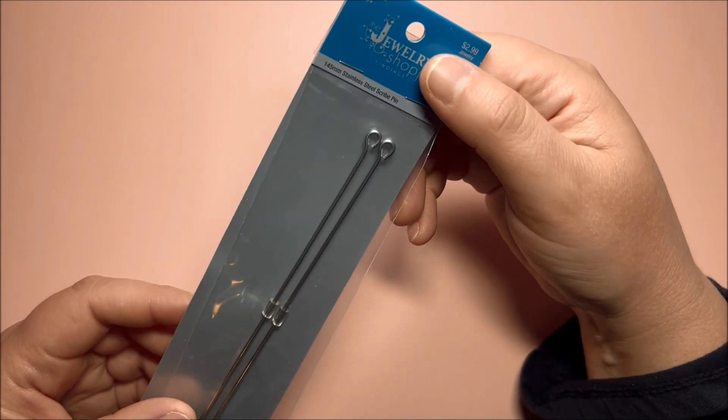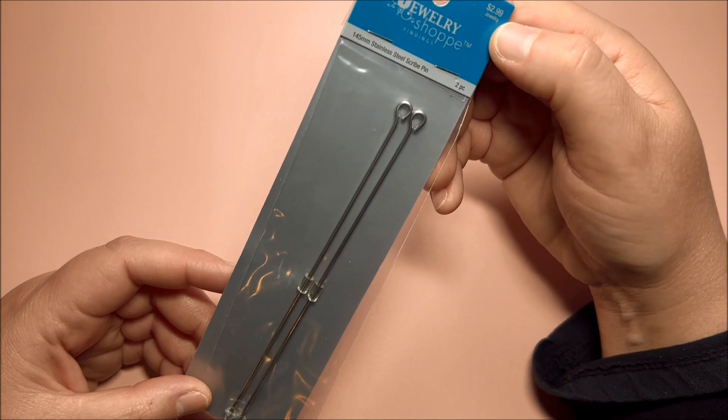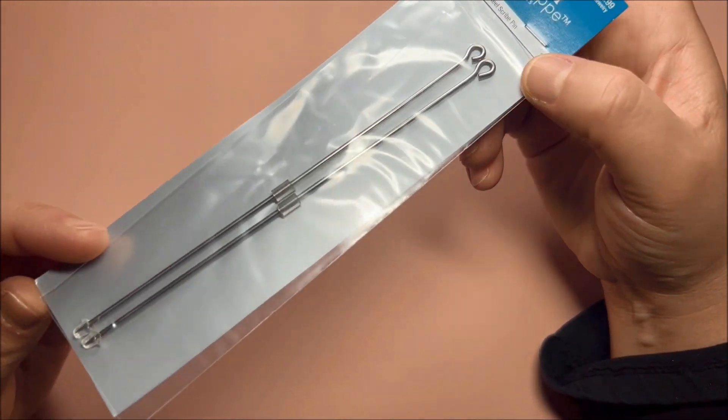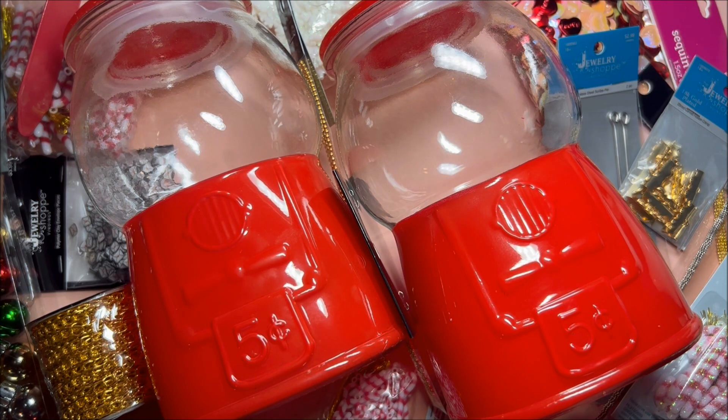I got these golden ribbon crimps with 18 pieces for $1.99 — super pretty. I also got these pins to make pokey tools for $1.49 in silver color. And that's it for this Hobby Lobby haul!